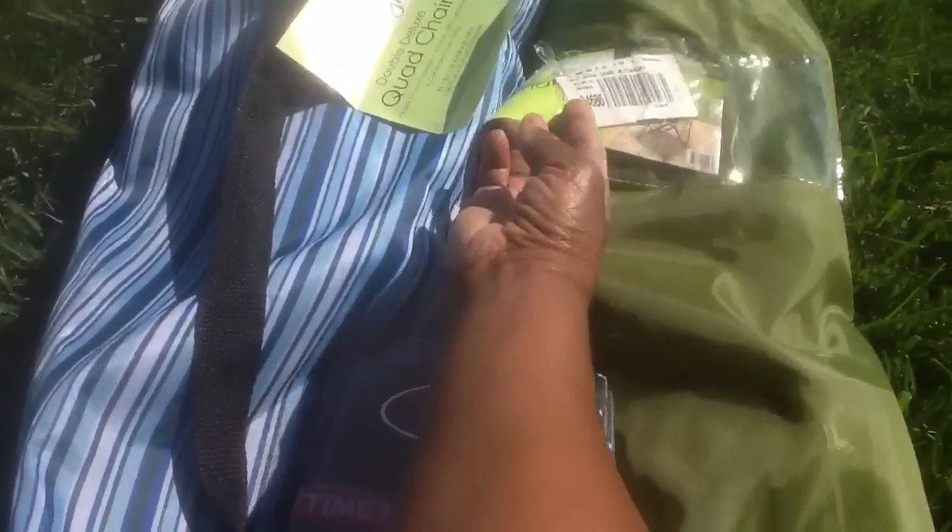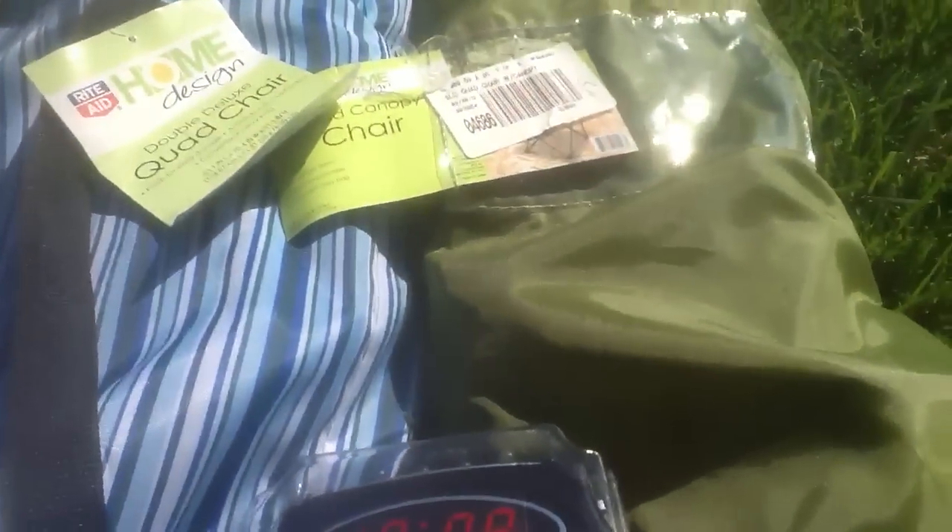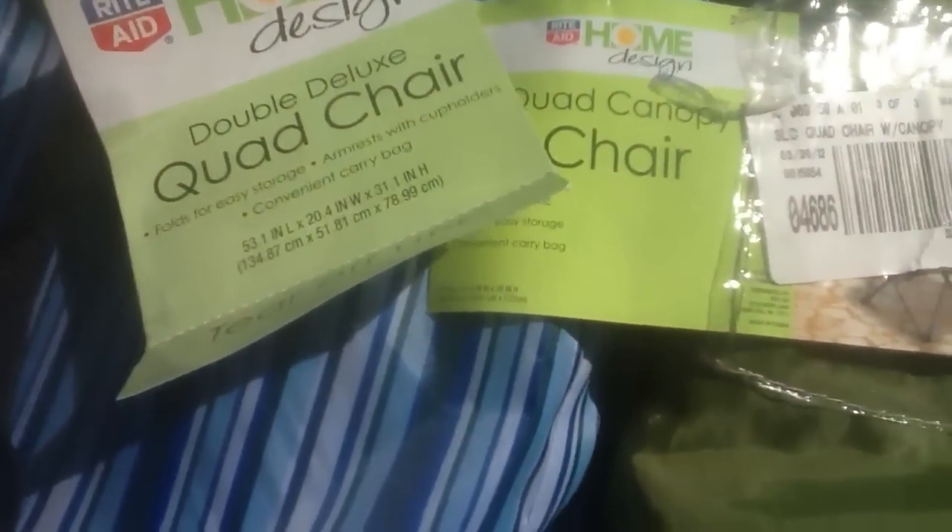So I was afraid I couldn't find them. I ended up going to two stores and I was able to find them. And this is the quad chair — this is the double deluxe quad chair.